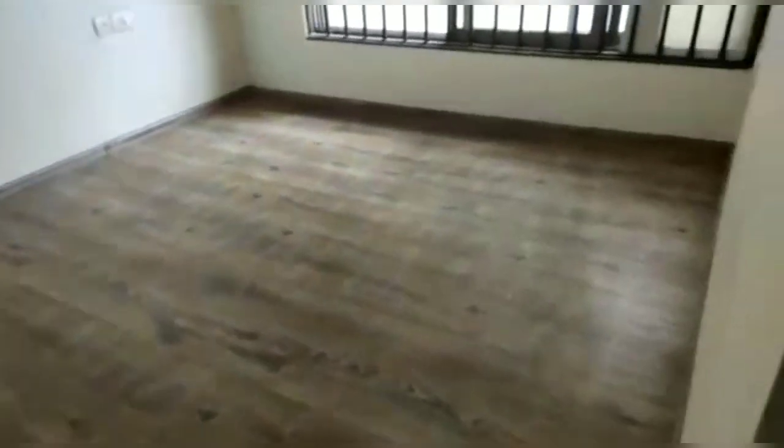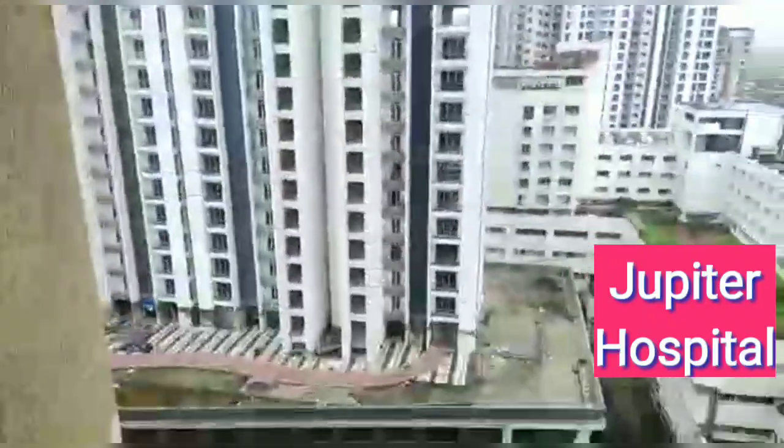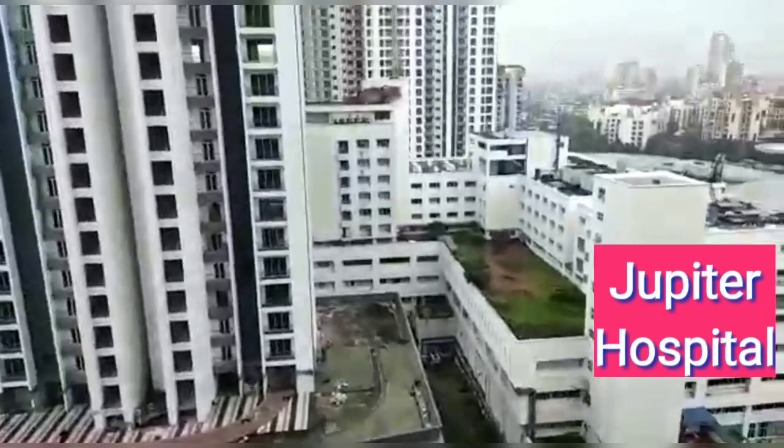This is the bedroom. This is quite a big one. This is the space for a deep wardrobe. You can have a look at Jupiter Hospital next to Viviana Mall.